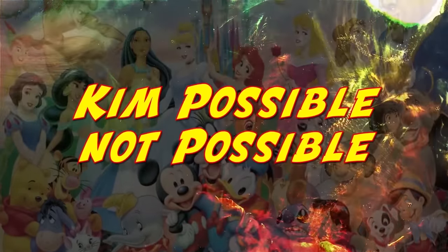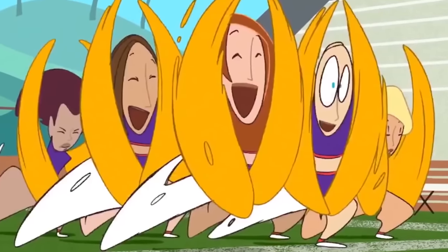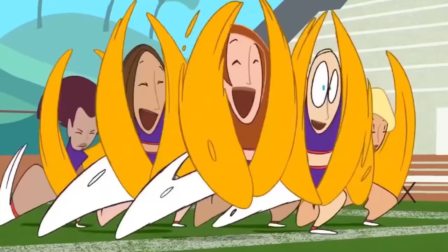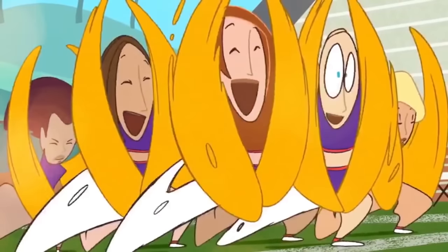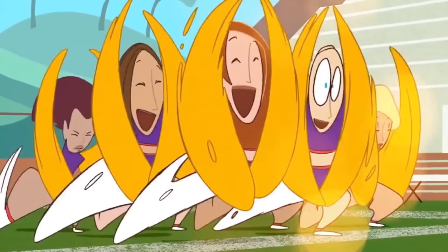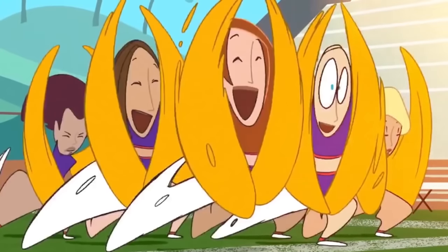Kim Possible, not possible: This freeze frame is the most glorious thing to come out of the Kim Possible intro. You need to pause it at the right moment, just when the cheerleaders do their spin. We have no idea what's happening, but there is so much to look at. What's with their triangle legs? The girl on the right with her eyes open looks clearly shook, and the very last girl on the left looks ashamed of the entire situation. We really can't get over their legs — they look absolutely hilarious.